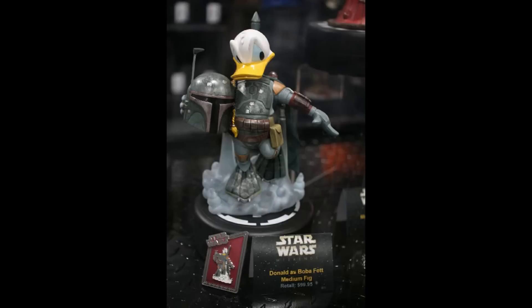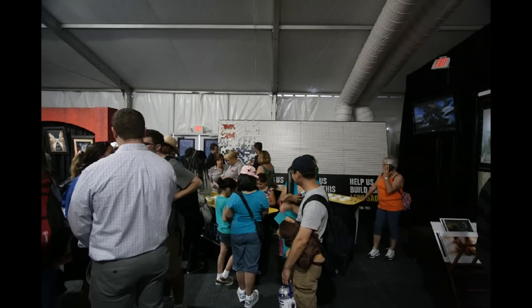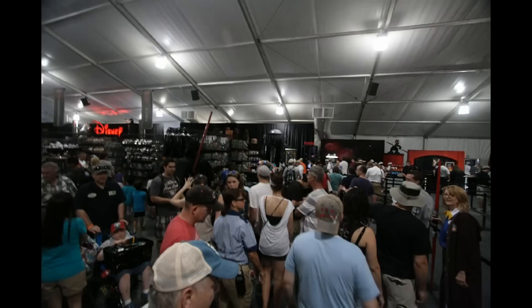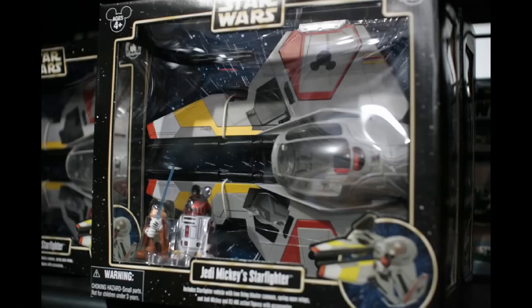These are not big figs and not little figs — they're medium figs, about half as tall as the big figs, and this one is $99, interestingly the same price the big figs were when they were new. Around the corner, they've set up a Lego wall-building activity for kids, alongside merchandise stations with cashiers and a snack stand with those same Star Wars drinks. It was very crowded — this was the opening weekend, which may have been part of the reason.